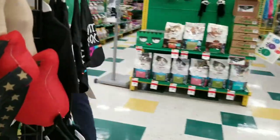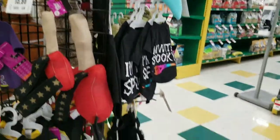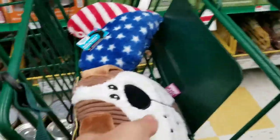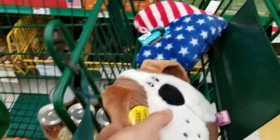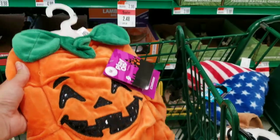There's other dogs here too. Alright, so I have this squeaker toy, and I'm gonna get canned dog food, and I'm gonna get Lyric this pumpkin outfit for Halloween.